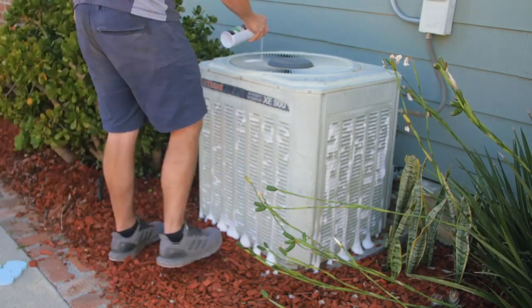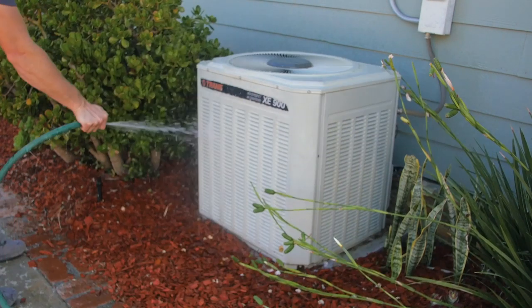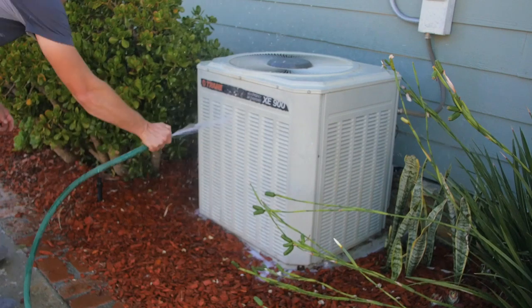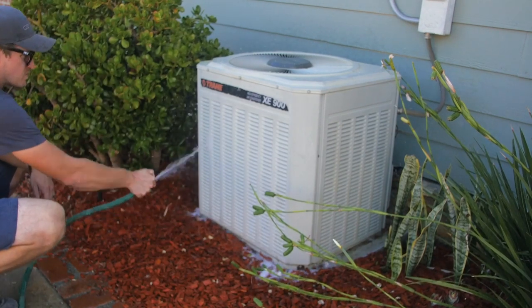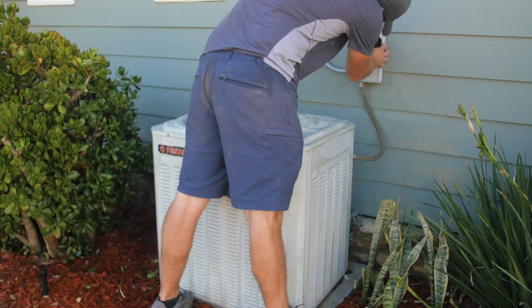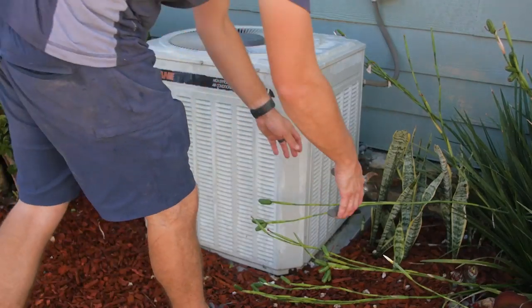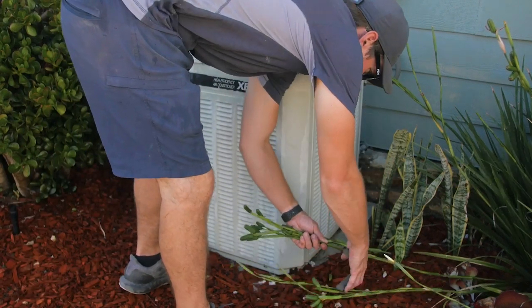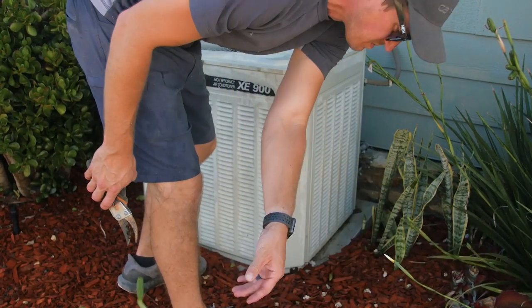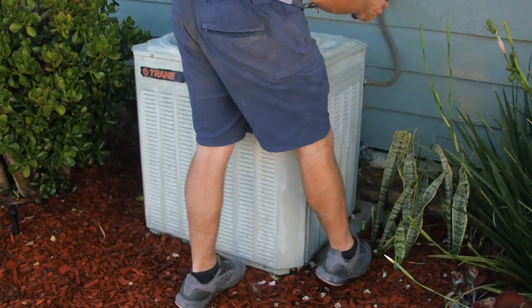Next, use a foaming condenser cleaning product to spray all over the condenser and let it soak in for about 10 minutes. Then just use a hose to spray off the foam and carry away any dirt and debris that has built up. After that, you're good to turn the power back on at the disconnect. You should do this about once a year to make sure your condenser is clean and working properly. Also, make sure that there are no plants or obstructions within about 12 inches all around the unit that make it hard for the unit to breathe properly.